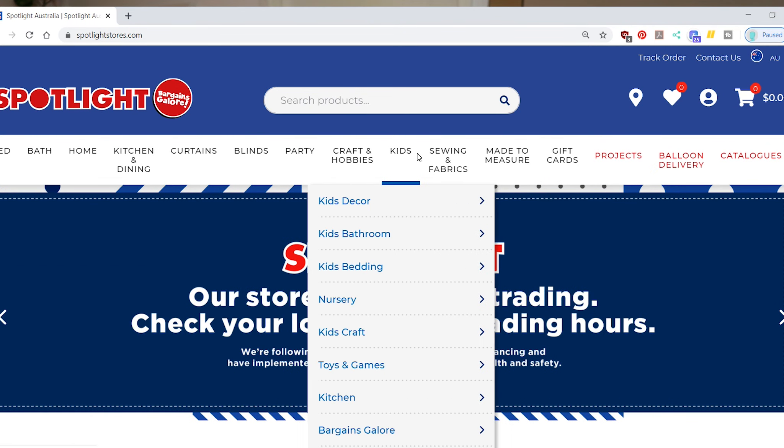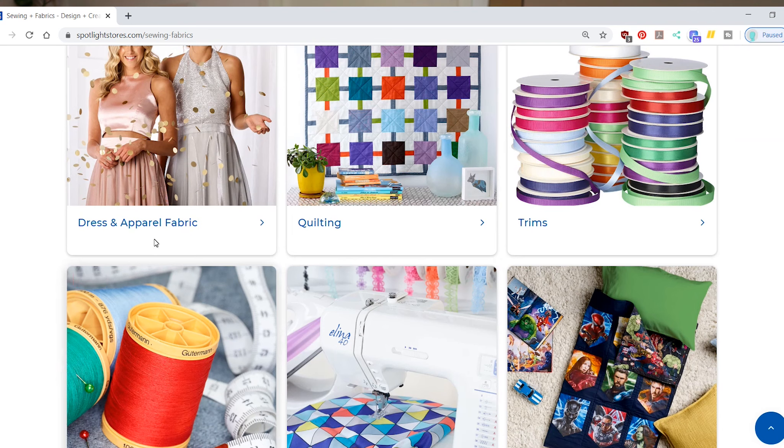Spotlight will have all the trims, quilting fabric, cotton jersey — they have a large selection and you can usually find most fabrics there. But sometimes they're not really in the print you want, or there's just not quite what you're after, so if you want something specific you might need to look elsewhere.